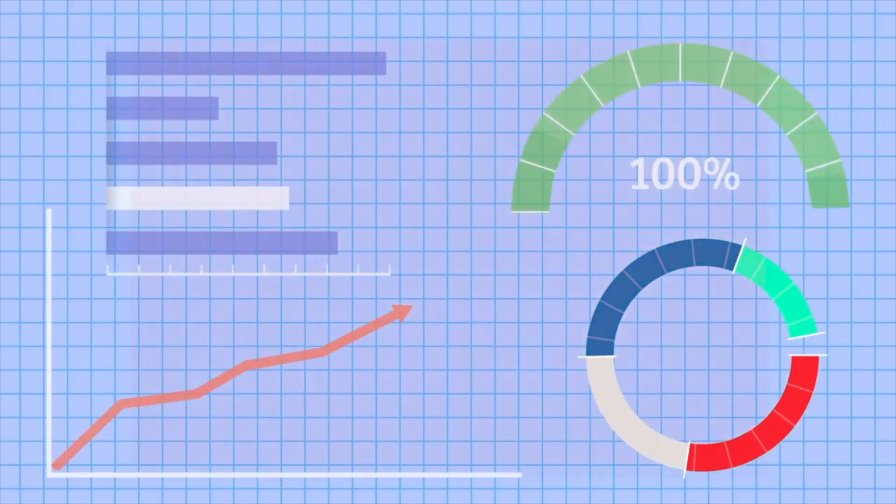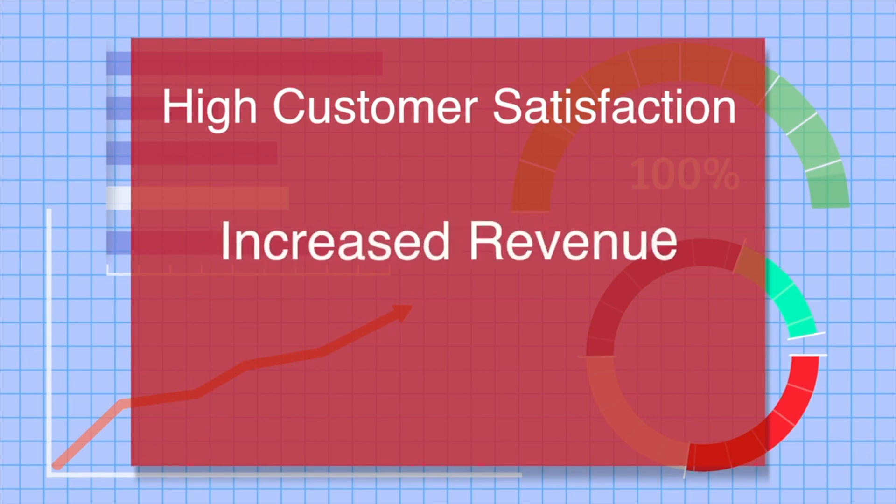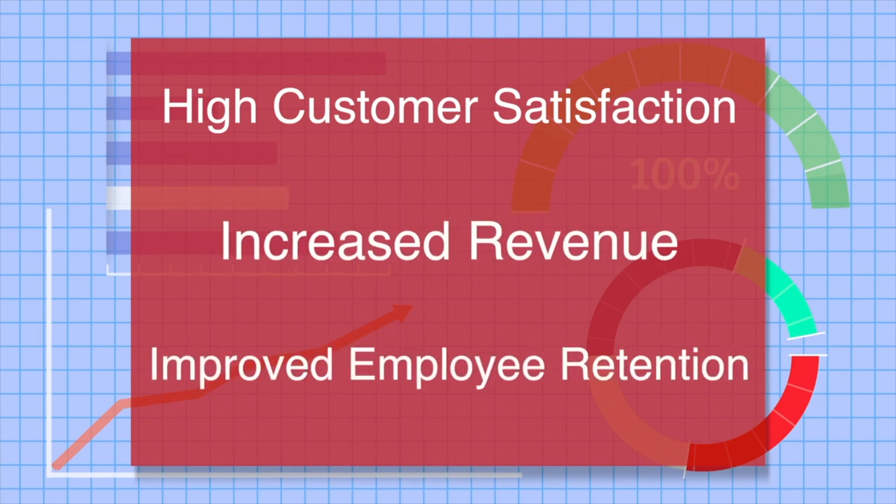Ignite LMS provides the desired results: higher customer satisfaction, increased revenue, and even improved employee retention.